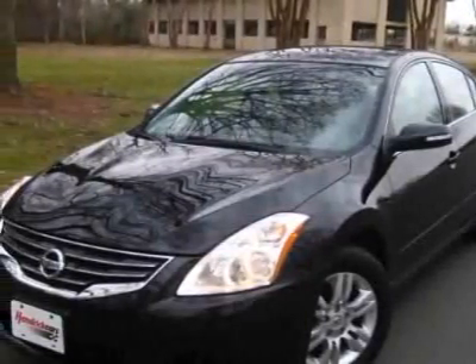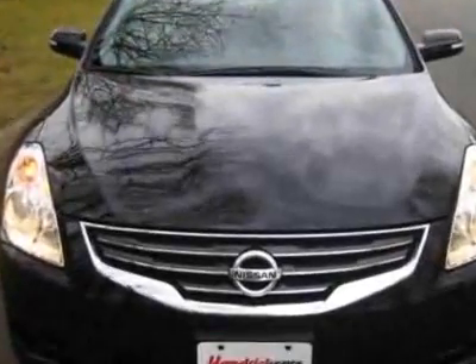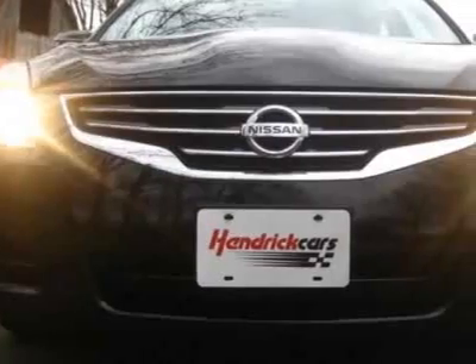Come take a look at this 2010 Nissan Altima. This Altima has just under 2,000 miles. For your protection, a warranty is available for this vehicle.